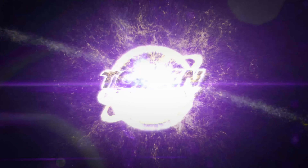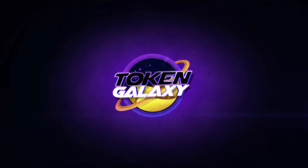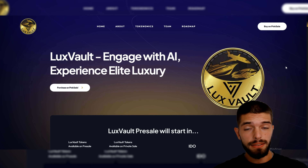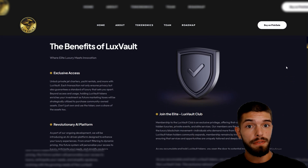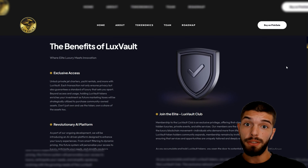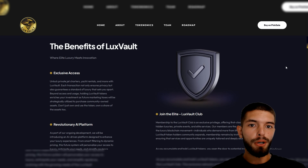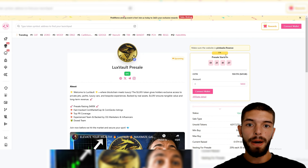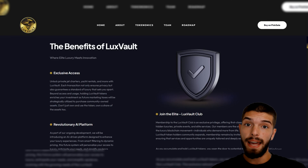Welcome back to Talking Galaxy. Let's talk about a new project that combines luxury and high-tech in a really cool way. Imagine having easy access to private jets, yacht rentals, and VIP events, all from a platform built to keep your info safe and private. Today we're checking out Lux Vault, a place where luxury meets smart tech. The Lux Vault pre-sale on PinkSale starts in less than 48 hours, and with some major partners involved, this project is getting a lot of attention.